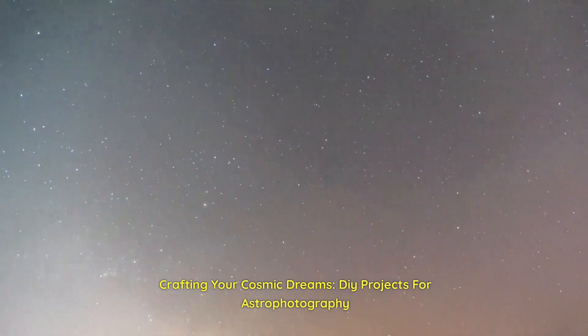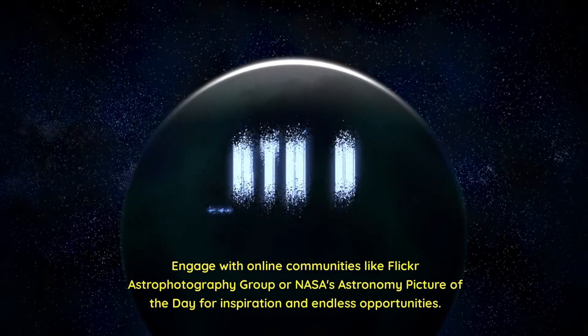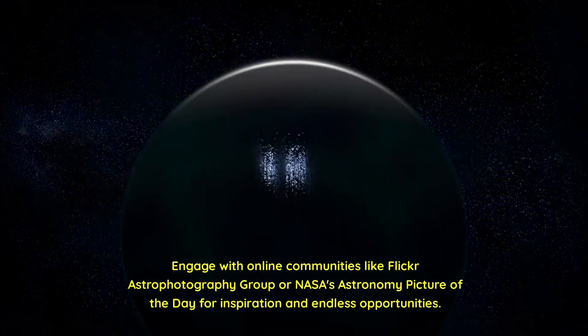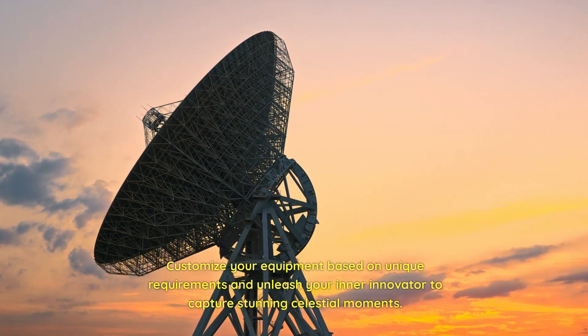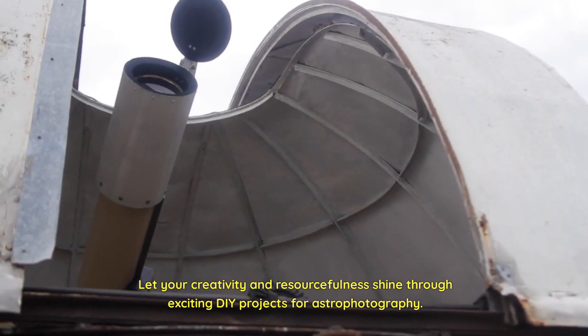Crafting your cosmic dreams: DIY projects for astrophotography. Are you an astrophotography enthusiast on a budget? Discover DIY projects like building motorized barn door trackers or equatorial mounts to enhance your astrophotography capabilities. Engage with online communities like the Flickr Astrophotography Group or NASA's Astronomy Picture of the Day for inspiration. Customize your equipment based on unique requirements and let your creativity and resourcefulness shine through exciting DIY projects.